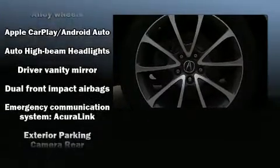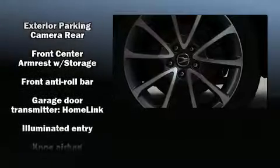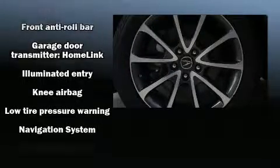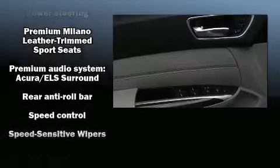Premium sound drives 10 speakers, providing you and your passengers a sensational audio experience. Take assurance in the inside curtain airbags, providing head protection in the event of a severe collision.